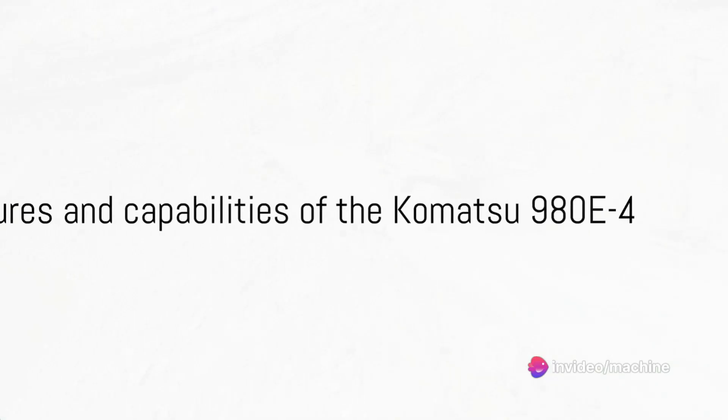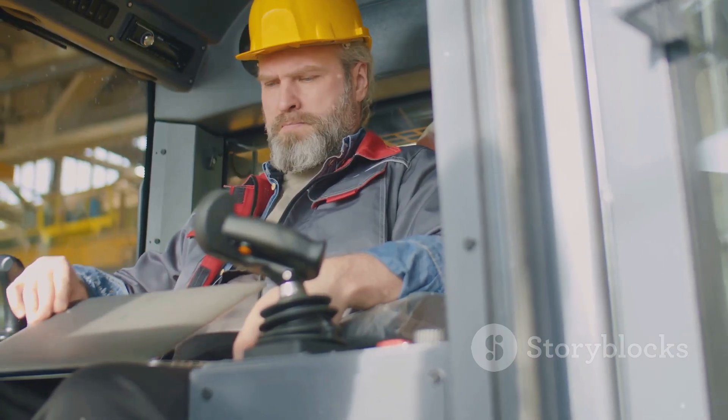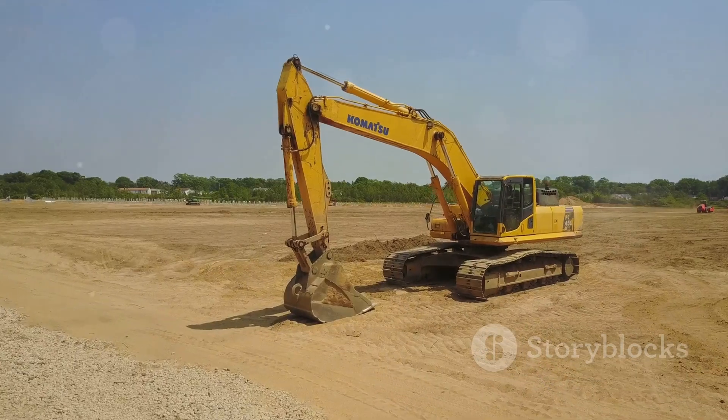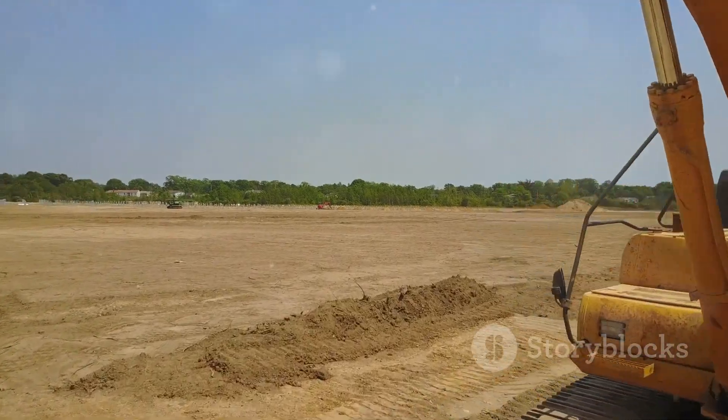What makes the Komatsu 980E4 so special? It's not just about size and power — it's about advanced technology and efficiency. The Komatsu 980E4 is equipped with a high-performance Komatsu SSDA 18V170 engine, a beast in its own right, powering this machine with an impressive 2,350 horsepower. This dump truck also features an electronically controlled transmission system and a proprietary braking system, allowing the 980E4 to operate smoothly and efficiently even under the most demanding conditions.